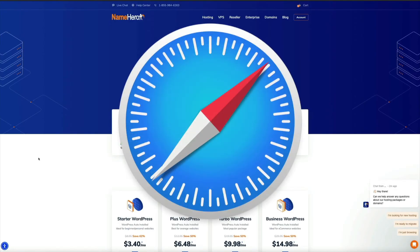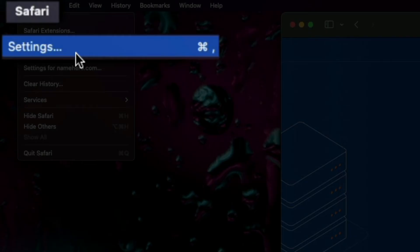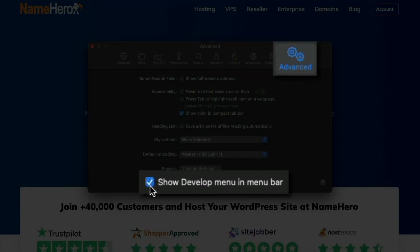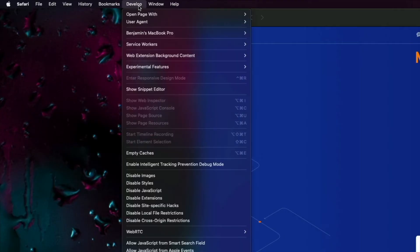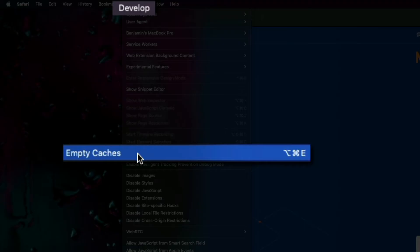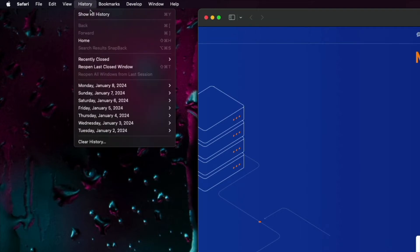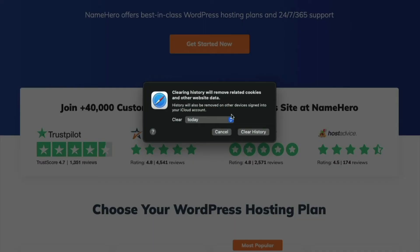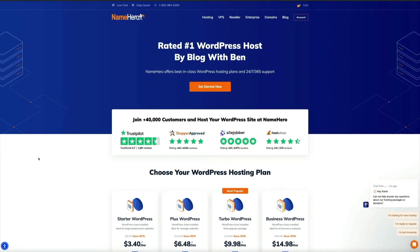For Safari, click the Safari menu in your computer's menu bar and select 'Settings.' In the 'Advanced' tab, check the box next to 'Show Develop menu in menu bar.' Then from the new Develop menu in the menu bar, select 'Empty Cache.' You may also want to clear your browser history by going to History > Clear History, selecting your desired time frame, and clicking 'Clear History.'